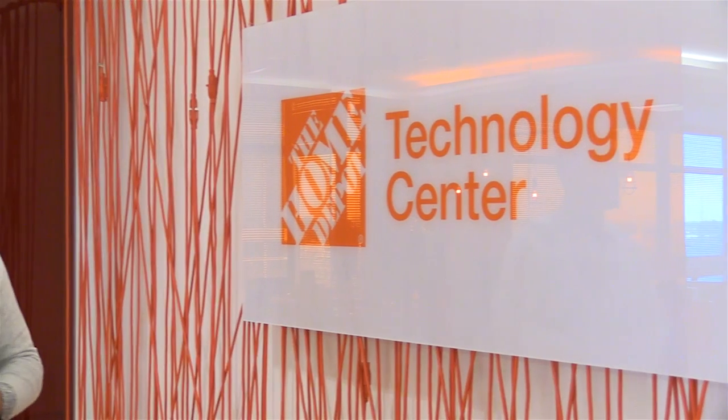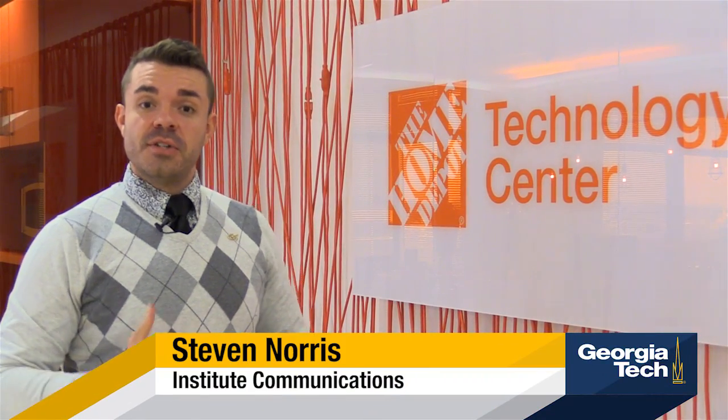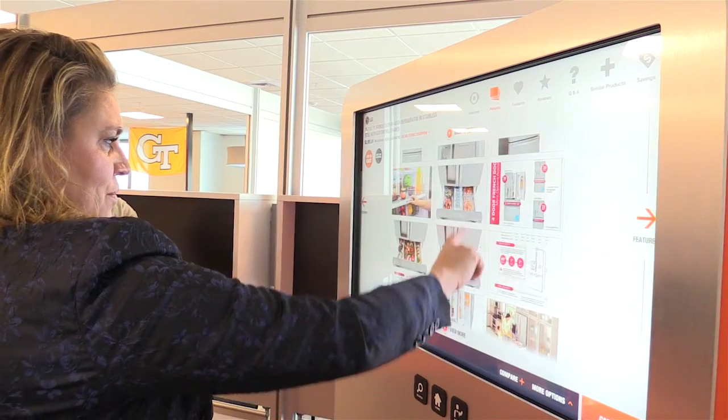Here on the 8th floor of the Synergy Building in Tech Square at Georgia Tech, white and gold have been traded for a little bit of white and orange today as Home Depot has opened the first university-based innovation center — a space where Georgia Tech students will come to test the next greatest technology that Home Depot could actually be sending to market.